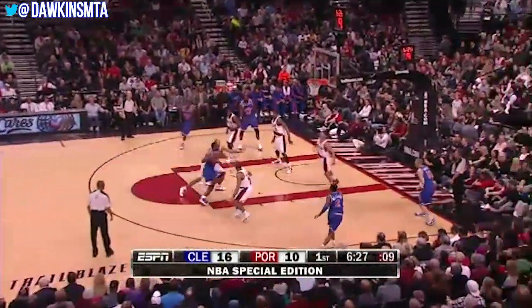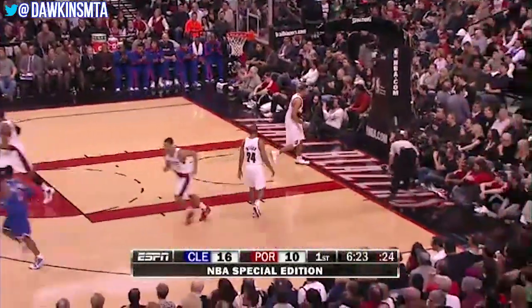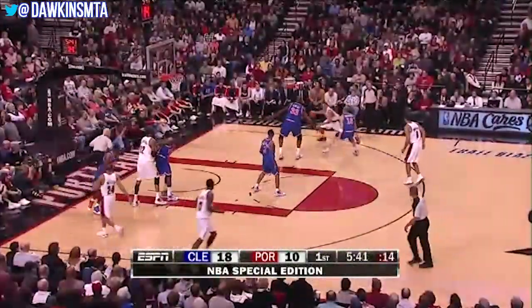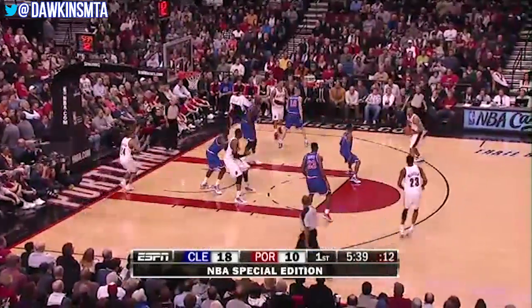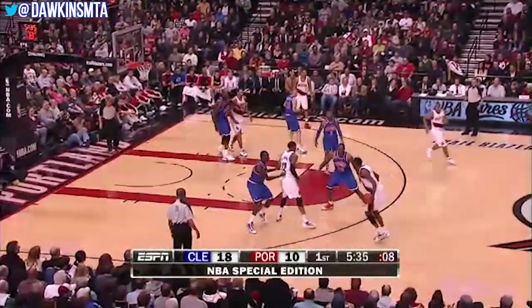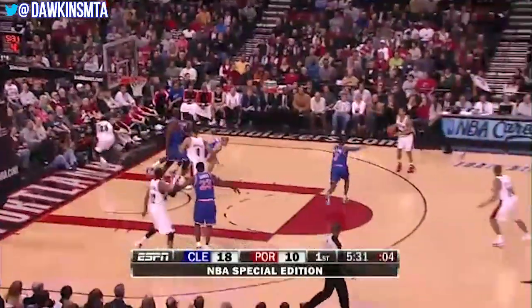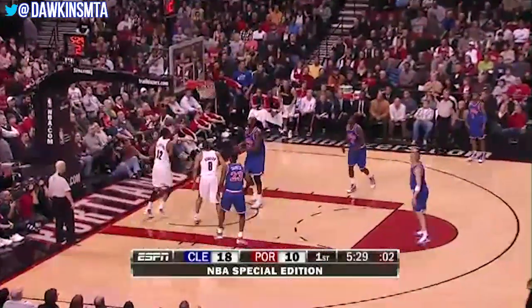LeBron with a mismatch against Jawan Howard — LeBron gets to the rim for the layup. Aldridge is getting a little bit of assistance from Howard; they're trying to shade Shaq and maybe prohibit the entry pass, but then on the switch they get the mismatch they want. I'm not sure it matters who's guarding LeBron. Three on the shot clock for Roy — got it.